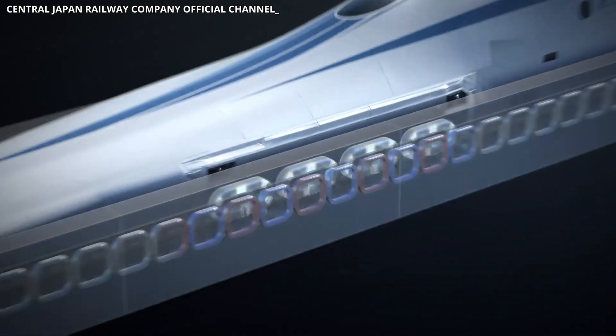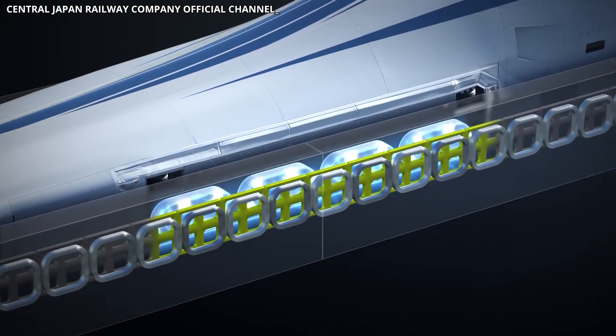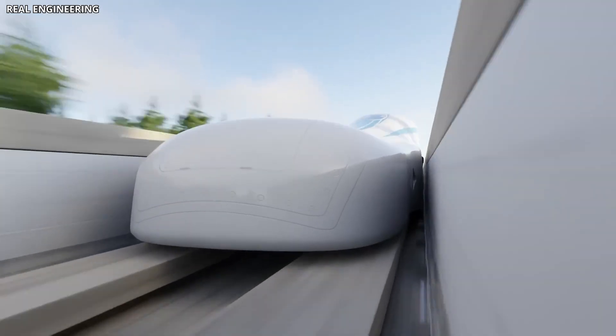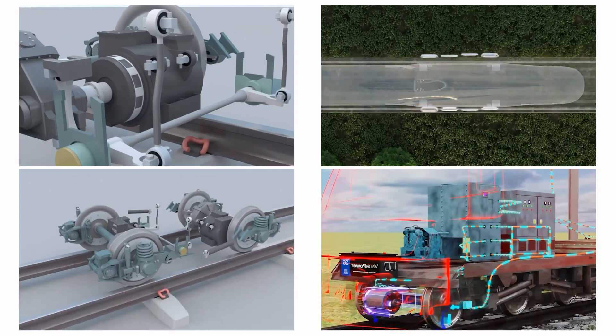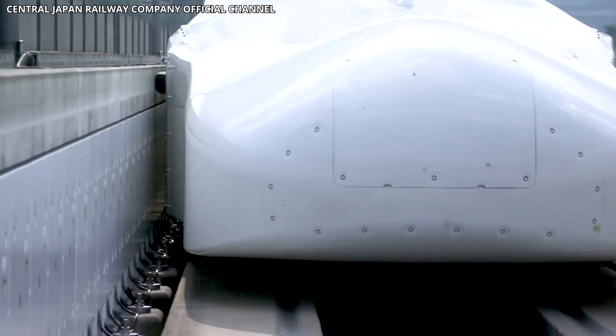When the train moves, the interaction between these superconducting magnets and the guideway coils generates powerful magnetic forces. These forces push the train upward and keep it suspended several centimeters above the track. The faster the train moves, the stronger and more stable the levitation becomes. At cruising speed, there's no physical contact between the train and the guideway.